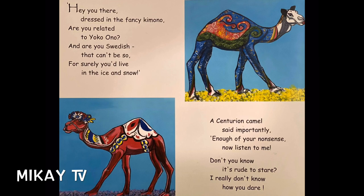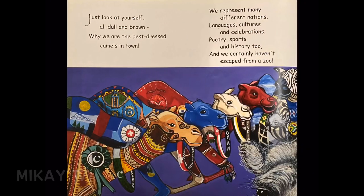A centurion camel said importantly, "Enough of your nonsense. Now listen to me. Don't you know who we are? I really don't know how you dare. Just look at yourself — all dull and brown. Why, we are the best dressed camels in town. We represent many different nations, languages, cultures and celebrations. Poetry, sports and history too. And we certainly haven't escaped from a zoo."